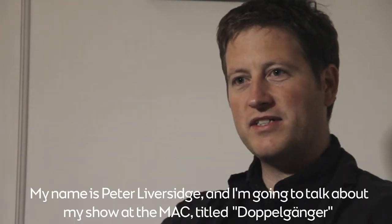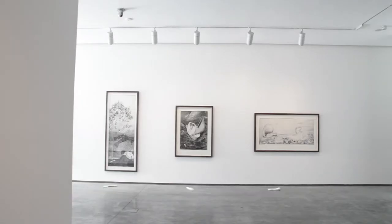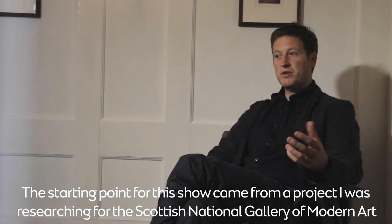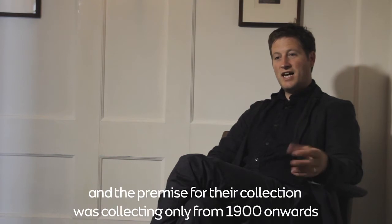My name's Peter Liversidge and I'm going to talk about my show here at the MAC titled Doppelganger. The starting point for this show came from a project I was researching for the Scottish National Gallery of Modern Art five and a half, six years ago, and their collection started in the 1950s with the premise of collecting only from 1900 onwards.